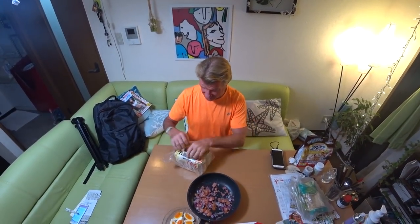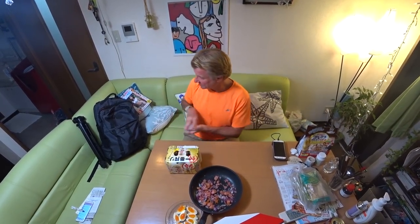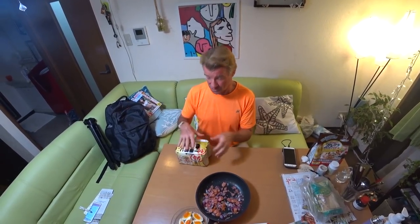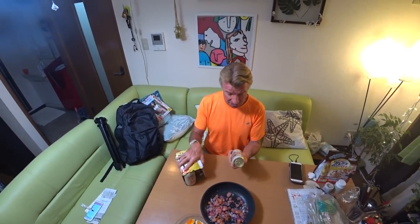How cool is this — you can order a six-pack of beer from a pizza place and have it delivered! Can you do that in America? I don't know. And they don't charge you any extra. This is just like regular grocery store price — like $2 a can.